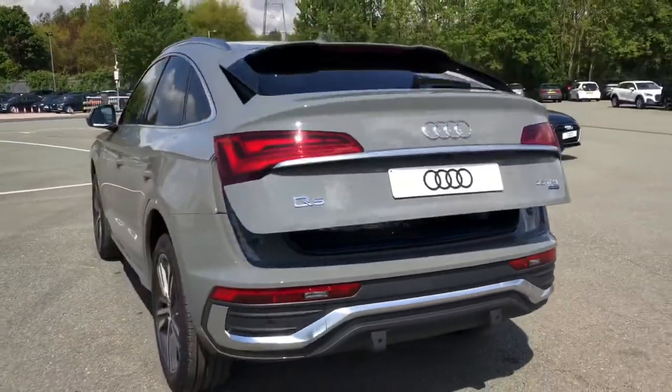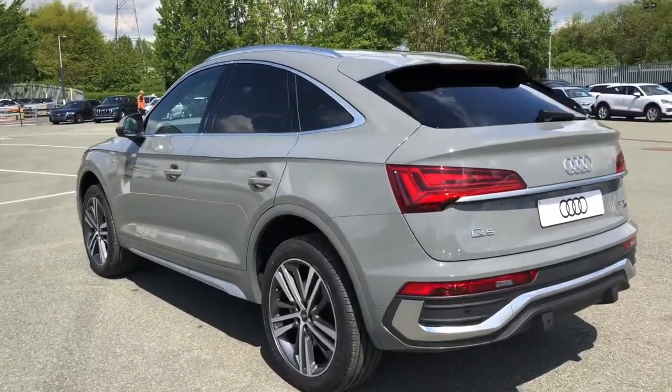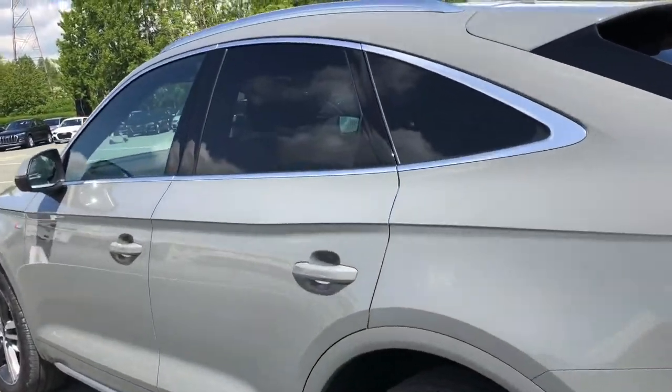Overall, this is a really stylish SUV that definitely stands out from the crowd, especially with the S-Line enhanced exterior styling and Quantum Grey paintwork.